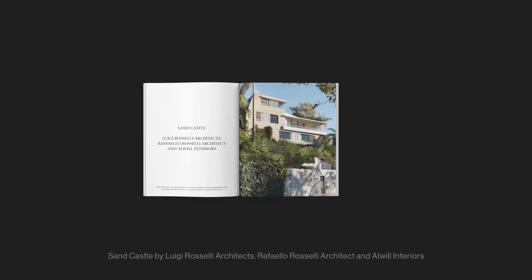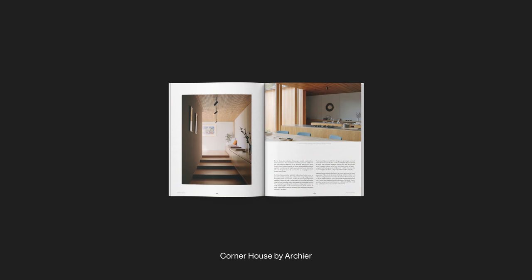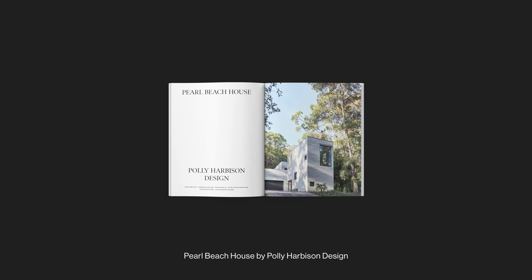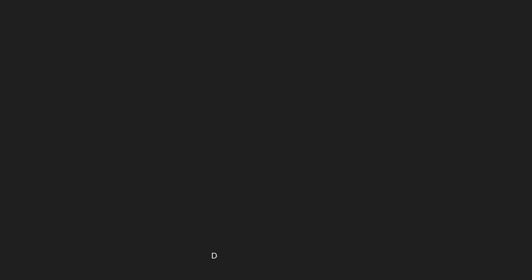Discover the latest projects such as The Sandcastle by Luigi Rosselli, his son Raffaello Rosselli, and interior designer Romy Olwell; Corner House by Archer; Cheniere by Emerging Studio East Top Architects; the award-winning 8-yard house by Studio Bright; and Pearl Beach House by Polly Harbison Design in collaboration with Arendt and Pike. With worldwide delivery available, have the hard copy print publication delivered straight to your door three times a year with an annual subscription.